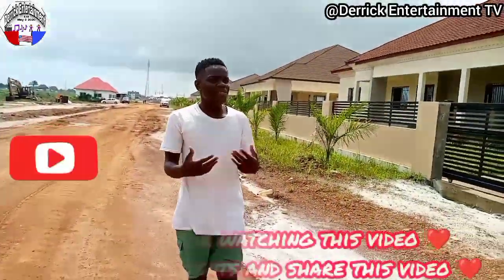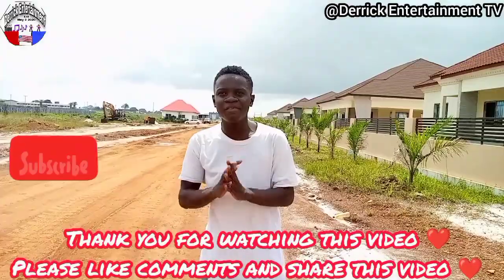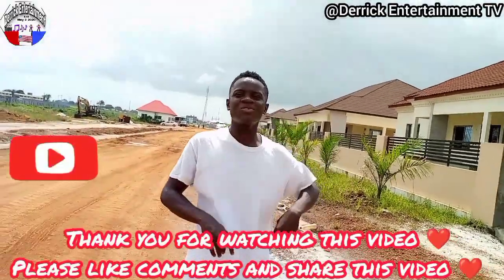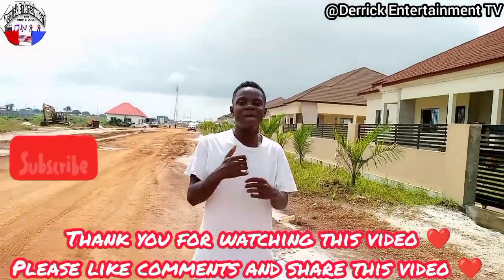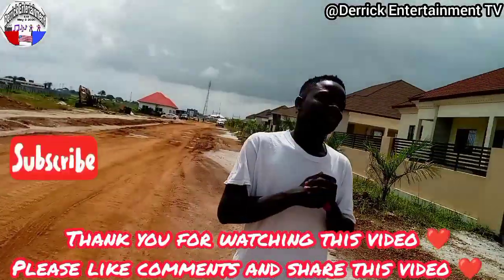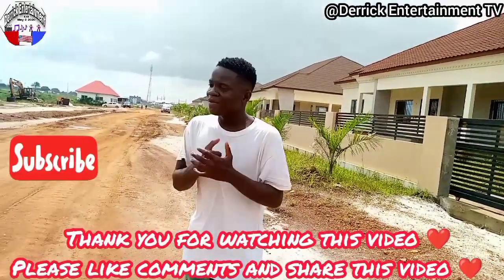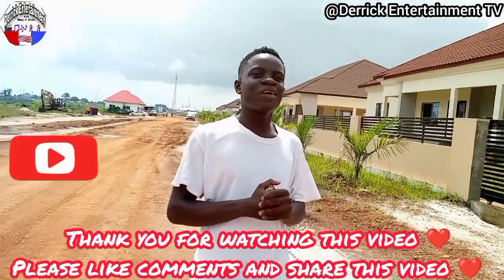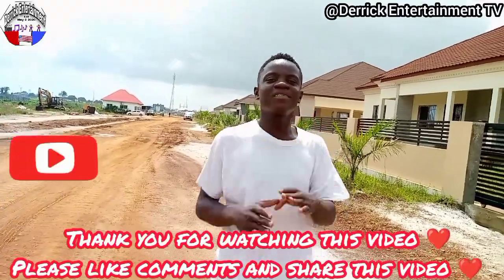Okay guys, thank you for watching this video. We have come to the end of the video. As you watch this video, please leave a comment and share. And don't forget to subscribe. Follow all the music videos. See you, and everything — all the things we have. Let's pray. Do or do or you.